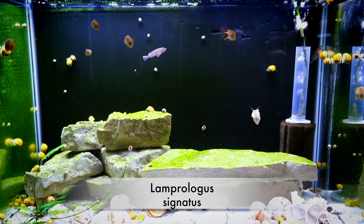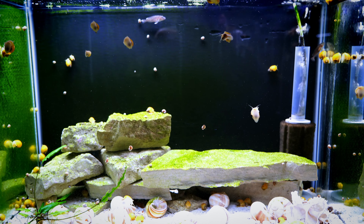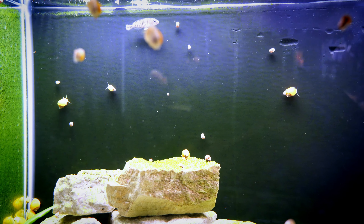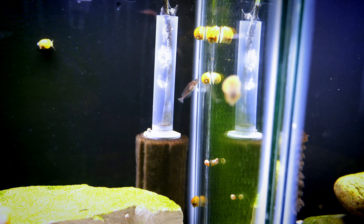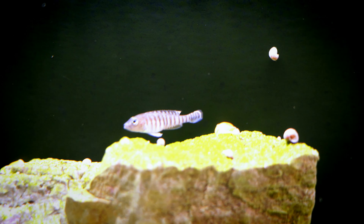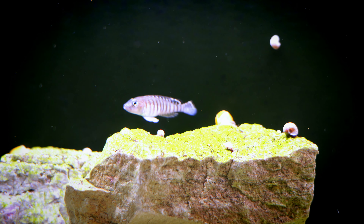Number seven on my list are these Lamprolagus signatus. I like these fish — I like the body shape and the coloration. The males were a little bit harder on one another compared to other shell dwellers, as you can see in a number of the pictures. We don't have a lot of footage of these fish; we didn't have them in the fish room that long. They were fairly well spread out in a 20 gallon, and even at a very young age they would pick on one another and chase each other around.